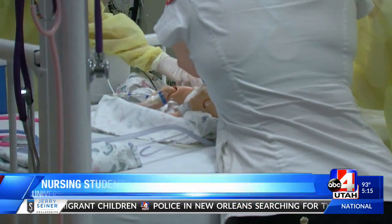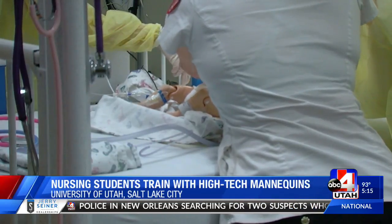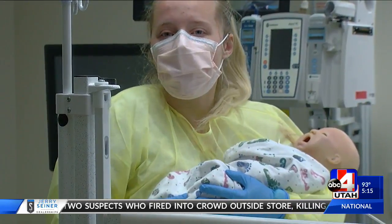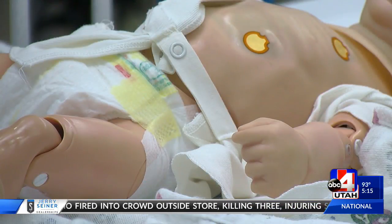One, two, three, four, five. When it comes to a code blue, every second matters. A mistake could mean life or death, except in this scenario.